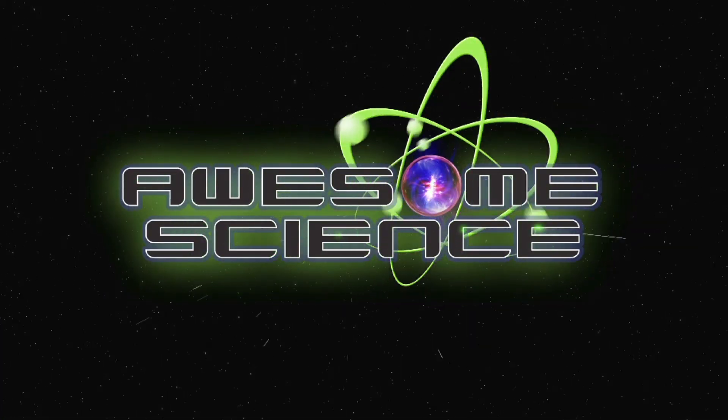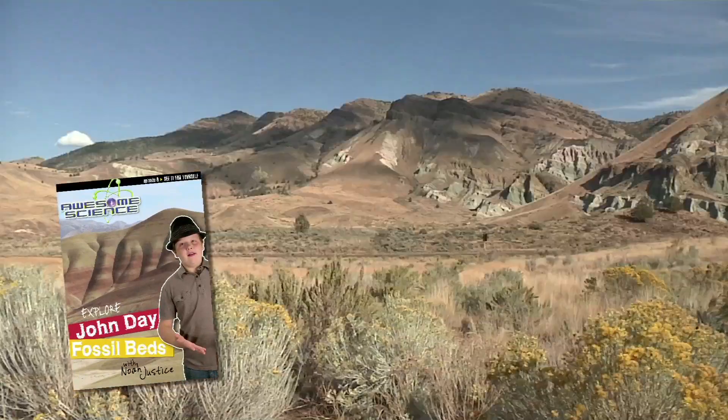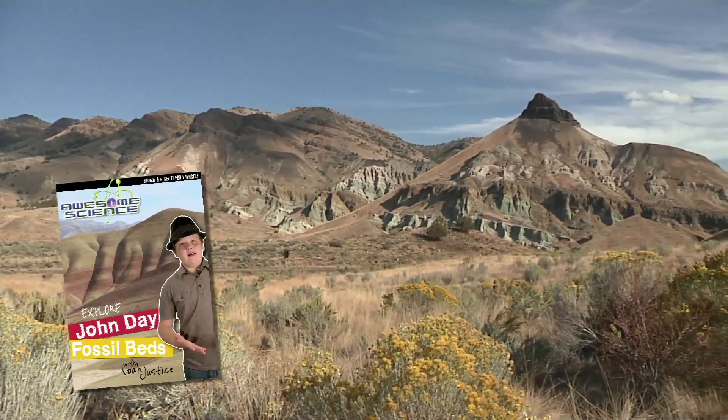Introducing a new episode of Awesome Science, where we travel to the John Day Fossil Beds in Eastern Oregon, the largest site in the world for preserved mammal fossils.